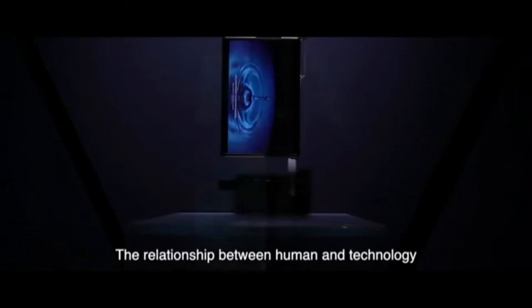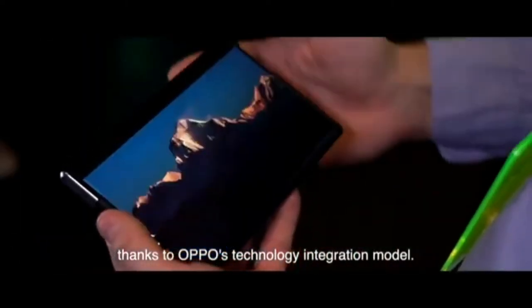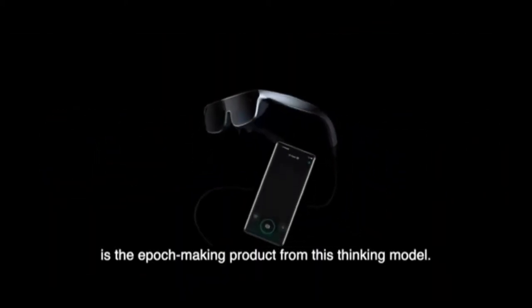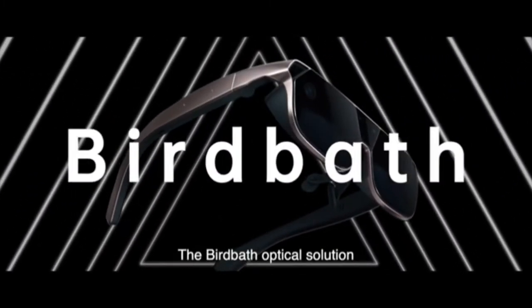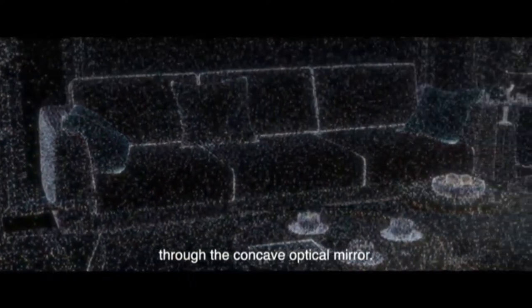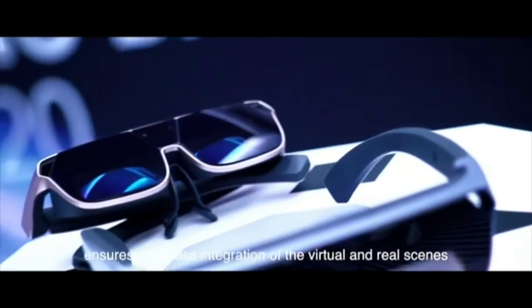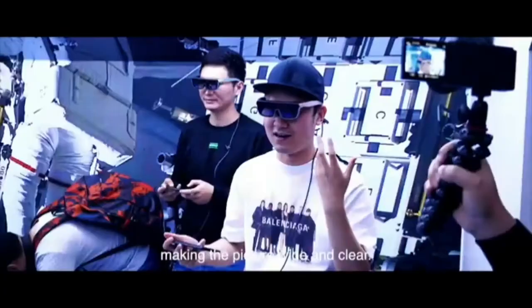The relationship between human and technology has been reimagined thanks to Oppo's technology integration model. Oppo AR Glass 2021 is the epoch-making product from this thinking model. The Birdbath Optical Solution offers an immersive view of the outside world through the concave optical mirror. The 42.7-degree field of view ensures seamless integration of the virtual and real scenes, making the picture wide and clear.